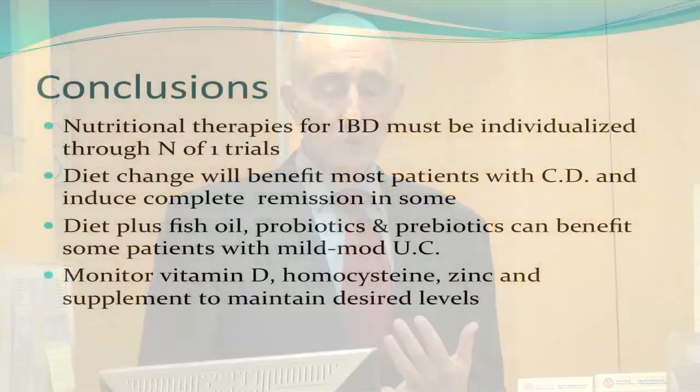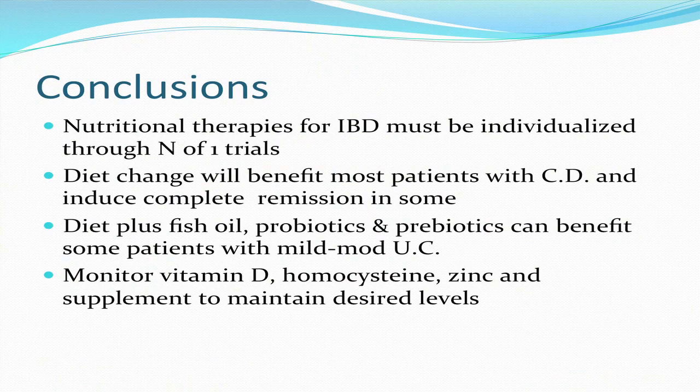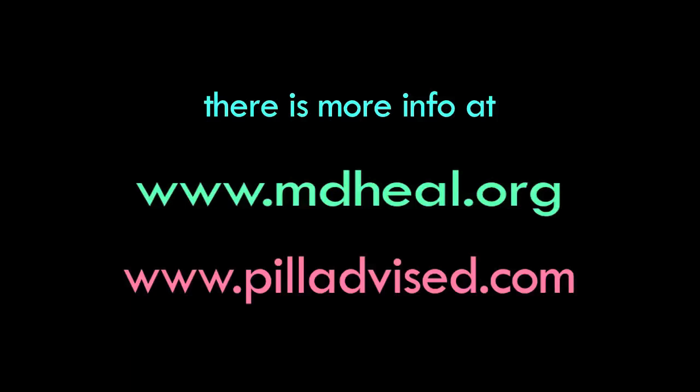In conclusion, nutritional therapies for inflammatory bowel disease must be individualized through what is essentially an N-of-one trial — each person has to serve as his or her own control. Diet change will benefit most patients with Crohn's and will induce complete remission in some. Diets plus fish oil, probiotics, and prebiotics will benefit some patients with mild to moderate ulcerative colitis. Vitamin D, homocysteine, and zinc levels should be monitored regularly. More information is available at mdheal.org and pilladvised.com, which was created to address drug-supplement interactions.